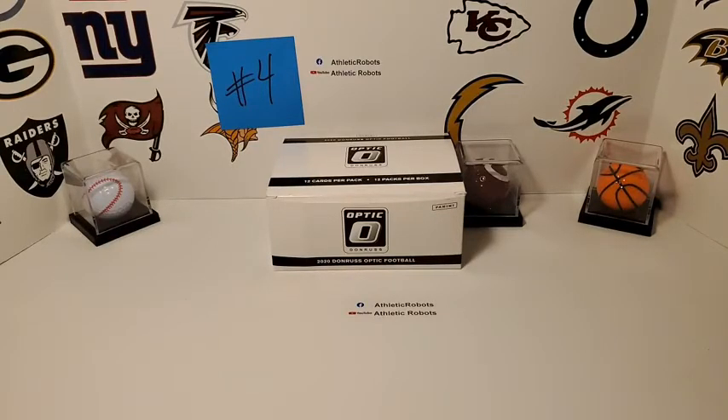Kyle brings up a good point — we did pull a Justin Herbert Downtown, yes. Many tears were shed. We pulled it on Saturday, so you guys can check the YouTube channel. We pulled a Justin Herbert Downtown out of a blaster. We also pulled an Obsidian rookie patch auto which is probably better, but the Downtown is so rare — they were valuing it anywhere between two thousand and seven thousand dollars. Crazy pull, that was exciting.